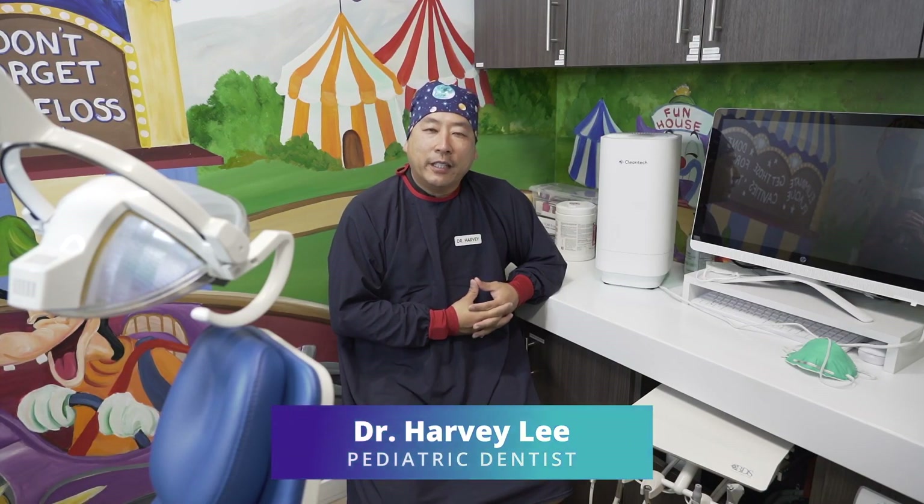My name is Dr. Harvey Lee. I'm a pediatric dentist here in Southern California, and one of the top priorities at our office is patient safety. Most UVC light that I've researched requires you to be outside the room for 15 to 20 minutes to be effective, but this is self-contained.